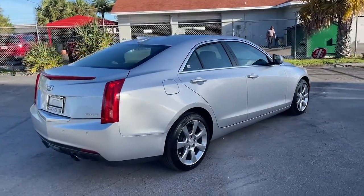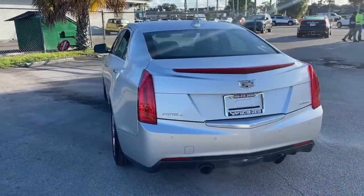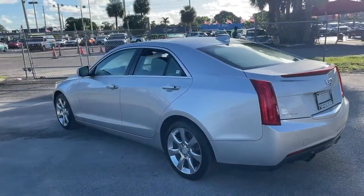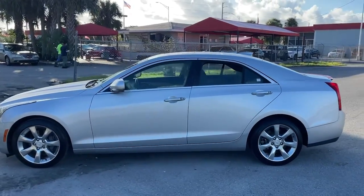The Cadillac ATS — the athletic and agile coupe that brings advanced materials, smart technology, innovative engineering and unmistakable style together to create an exhilarating driving experience.